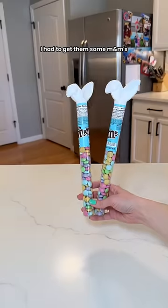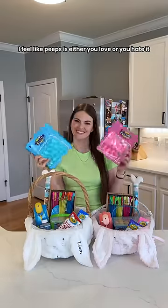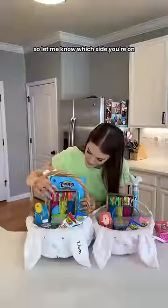I had to get them some M&Ms and of course my kids are obsessed with Peeps. I feel like Peeps is either you love or you hate it, so let me know which side you're on.